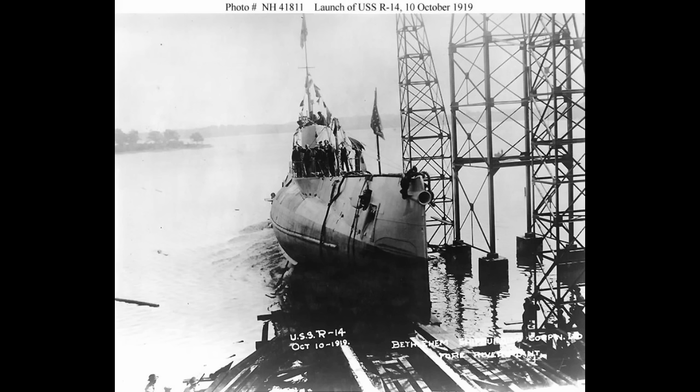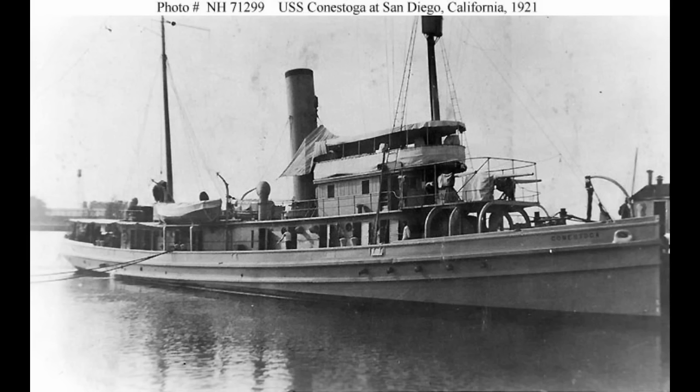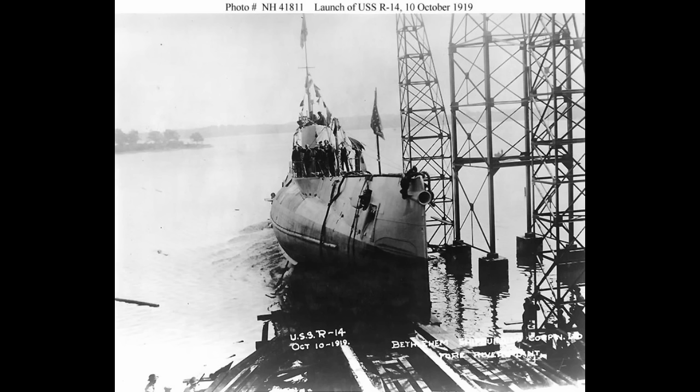That sub, USS R-14, is best known for the following incident. She had been sent out to search for a missing tugboat, the Conestoga. At the time, in May of 1921, the Pacific Fleet was nowhere near the size it would become. As such, R-14, a small coastal submarine, was used as part of the search effort, where things went very wrong.